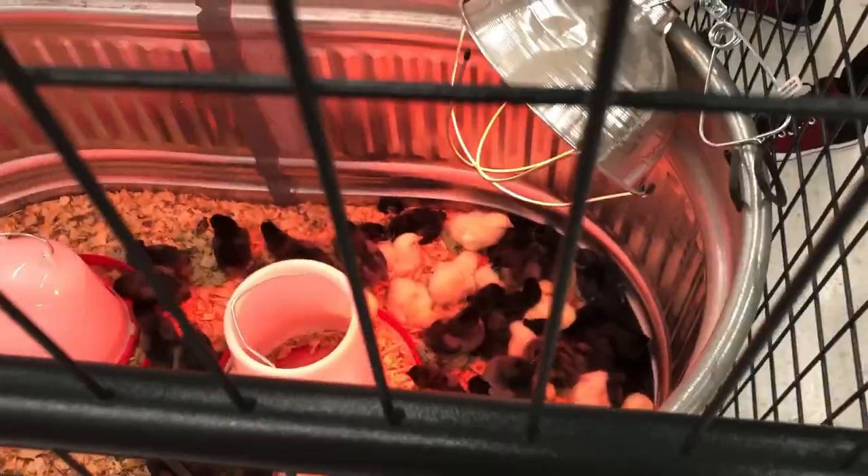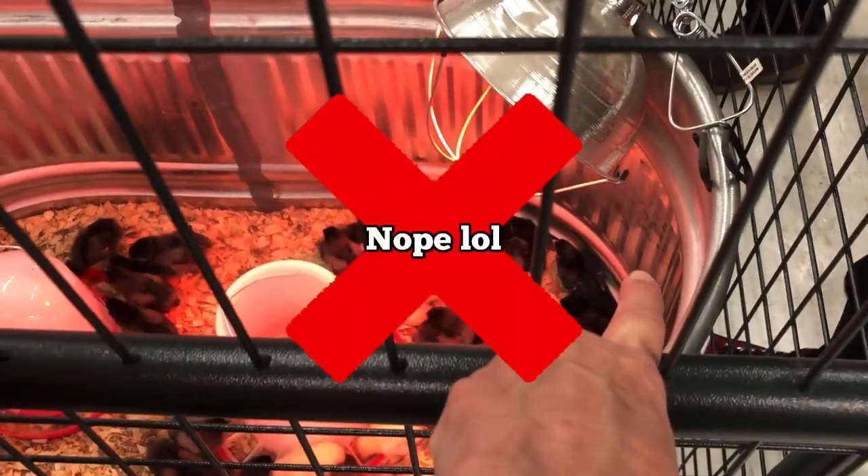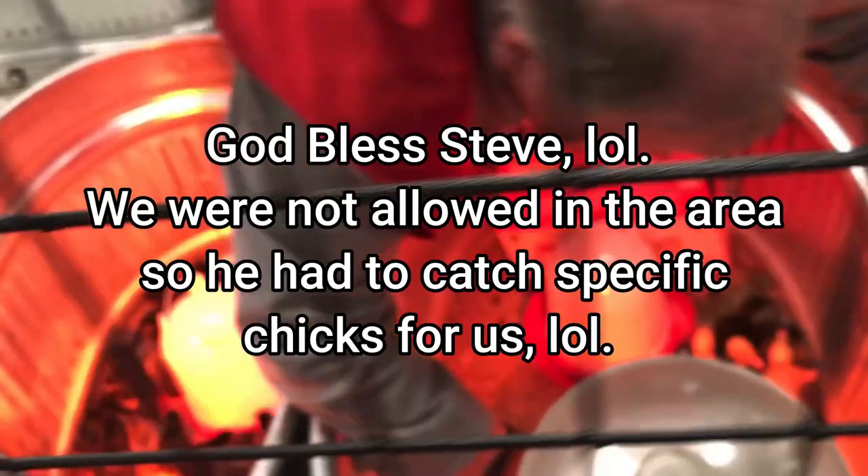I'm getting there. Oh my gosh. There's a Wyandotte. Or not a Wyandotte — I think that's a Barred Rock. No, that's not him. Right there. This one? Yep. Okay, that one's good. Thank you. He's so cute.